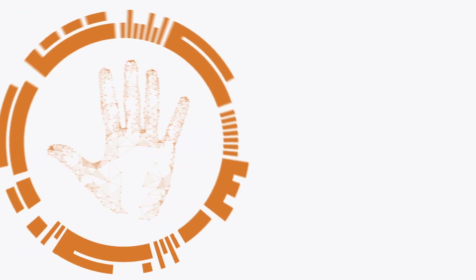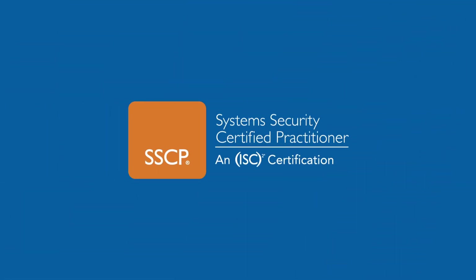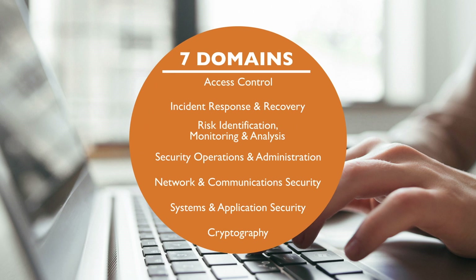If you're a hands-on IT practitioner with proven technical skills and practical knowledge of security, you're ready to become an ISC Squared System Security Certified Practitioner. The credential covers seven domains in the Common Body of Knowledge, ensuring you have the advanced knowledge and skills to be successful in an IT security role.